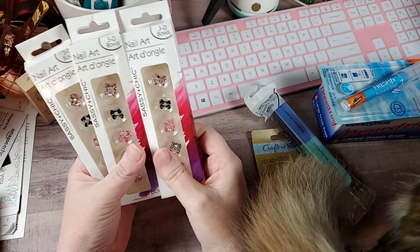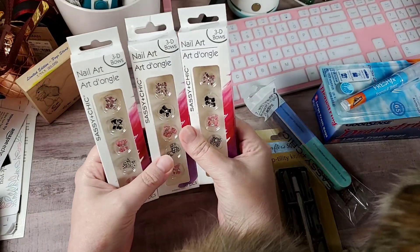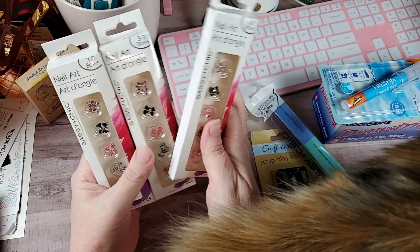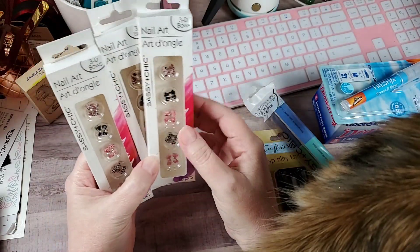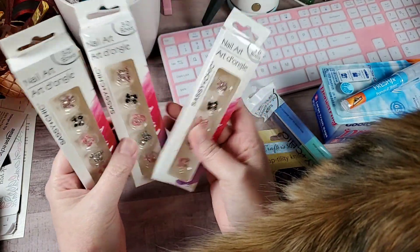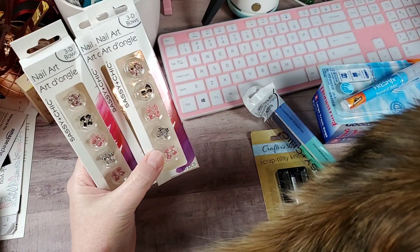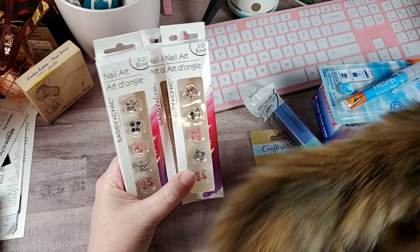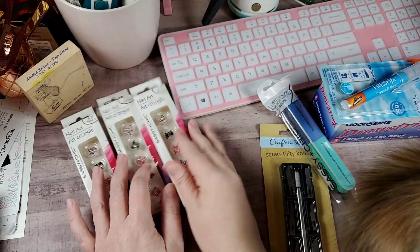I was looking in the beauty area because K is for Karen — I believe it was in one of her hauls — had some new nail art that came in a little round container. I didn't see it, but they had the little bows in again, so I picked these three up. I keep them all in a container and use them for extra embellishments on cards or ribbons, stuff like that.